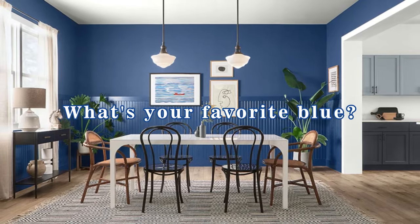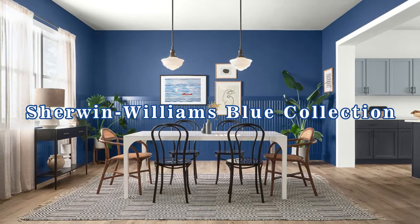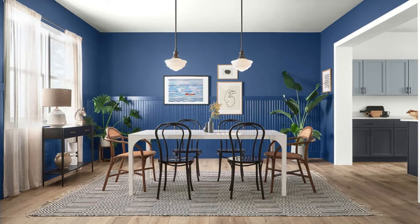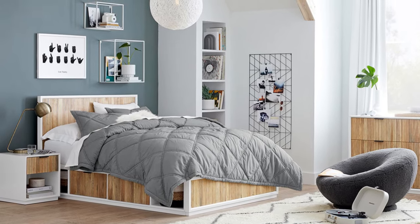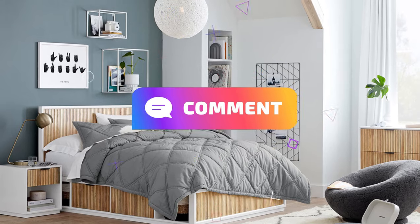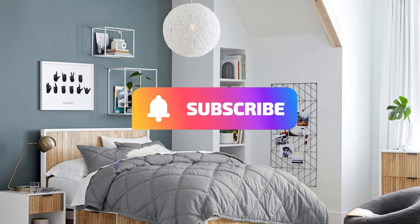We've explored some fantastic Sherwin-Williams blue paints, but that's just the tip of the iceberg. Coming up next, we'll be diving into cool blues perfect for creating a serene bedroom retreat. In the meantime, tell us in the comments which of these shades speaks to you most, and don't forget to like and subscribe for more color inspiration.